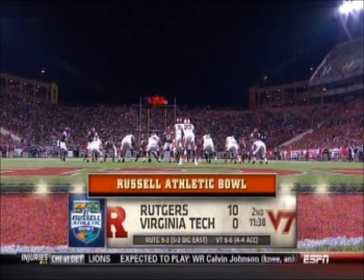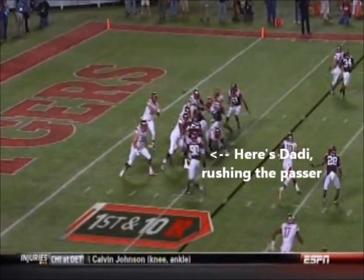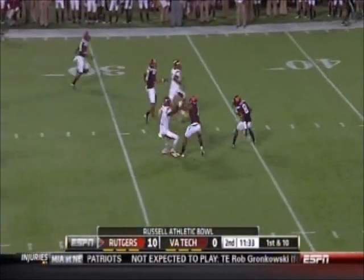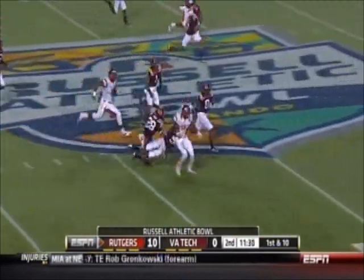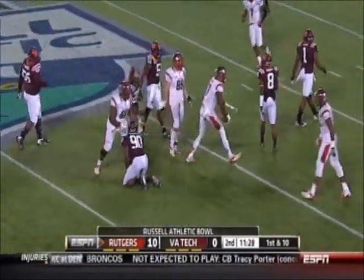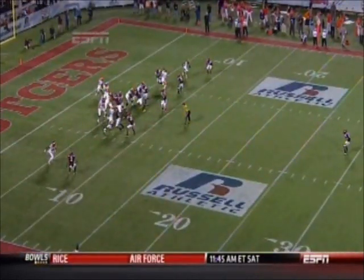An opportunity for the Virginia Tech defense now to play the field position game, and on the slant is Coleman — Brandon Coleman — solves that problem for Rutgers in quick order out to midfield. Big kid, we talked about he's 6'6", 230 pounds.